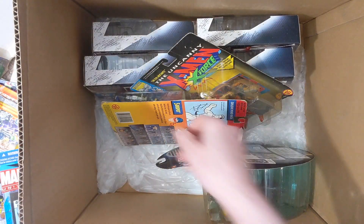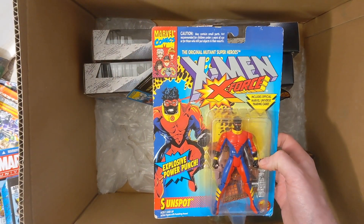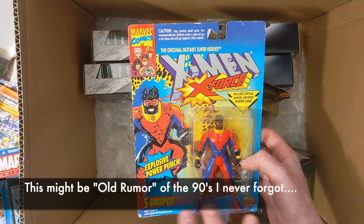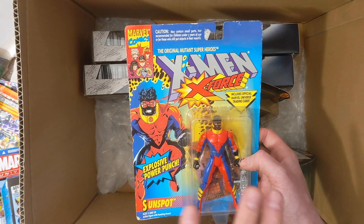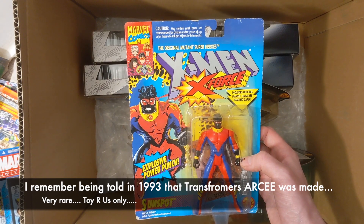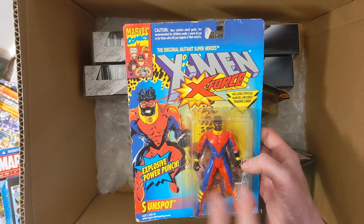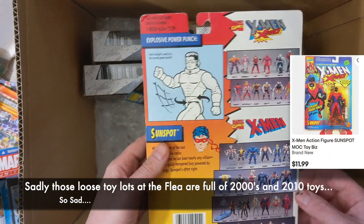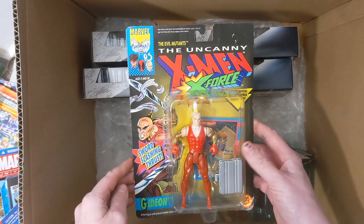Going back to the original Toy Biz X-Men — this is Sunspot. In my opinion he was more uncommon to find; a couple characters like Sunspot were just a little harder to find on the shelf when I was younger. He might be worth a little more money. Even going through loose lots, you just don't see him that often, so he's gonna be a keeper. The card's a little rough.